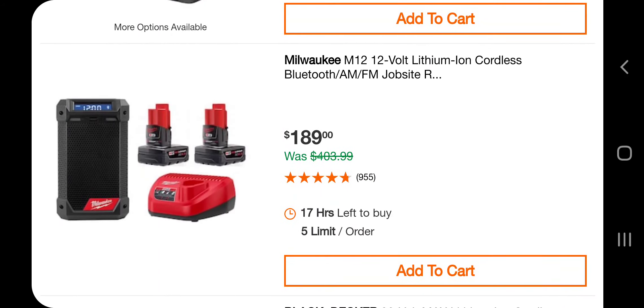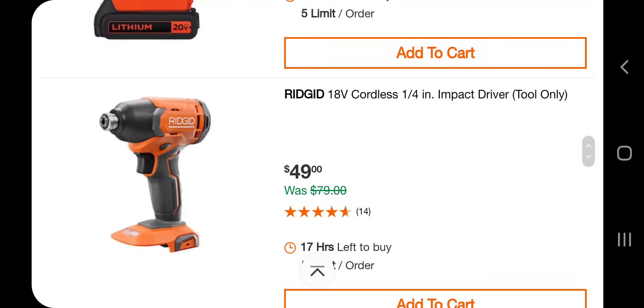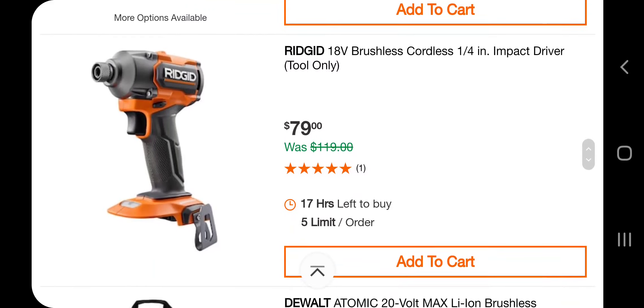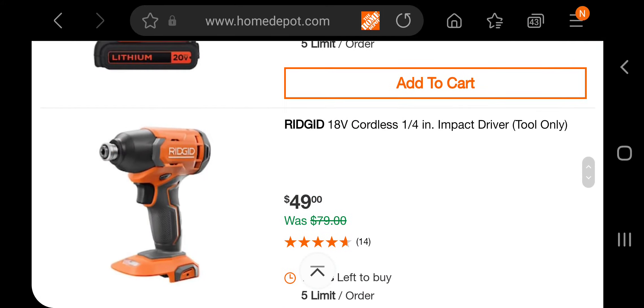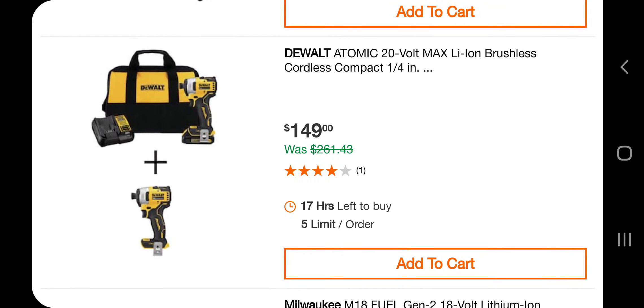This one is pretty good too — $10 off. If you want the radio, a Black and Decker for $49.97. Got a Ridgid impact driver, tool only, $49. Impact driver $79 — this is brushless on top, and the other one is not brushless. You got an atomic impact driver and a second impact driver for $149. This one is pretty good — I know we've seen crazy prices as low as $130 something dollars.